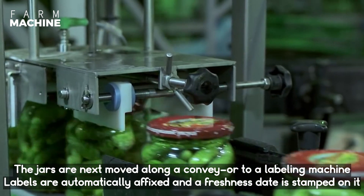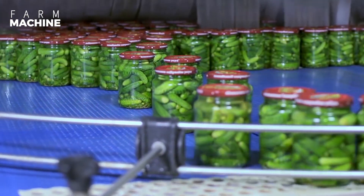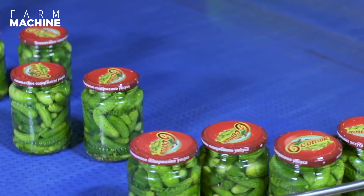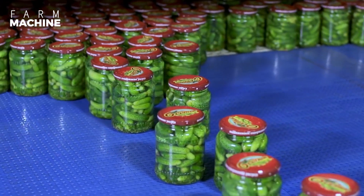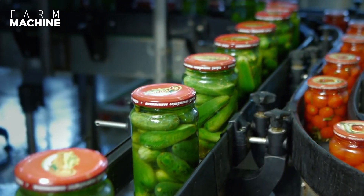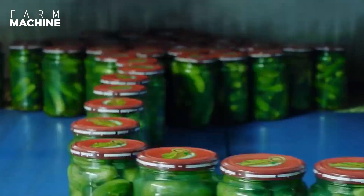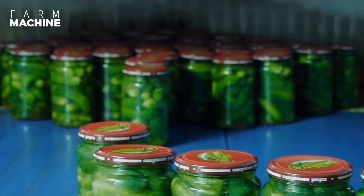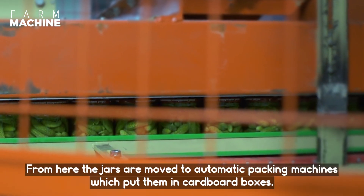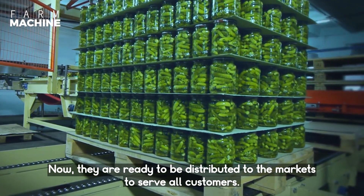The jars are moved along a conveyor to labeling machines where labels are automatically fixed and the freshness date is stamped on each one. From here, the jars are moved to automatic packing machines which put them in cardboard boxes. Now they are ready to be distributed to the market to serve all customers.